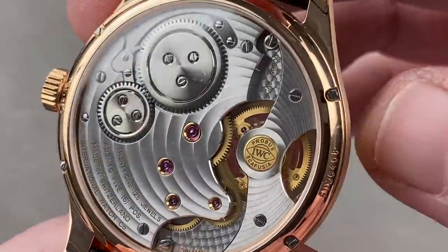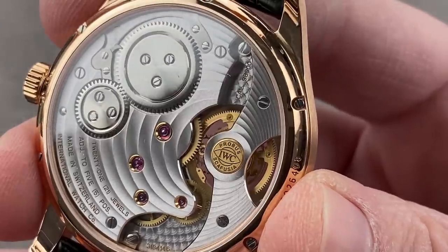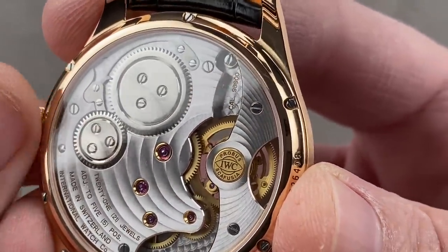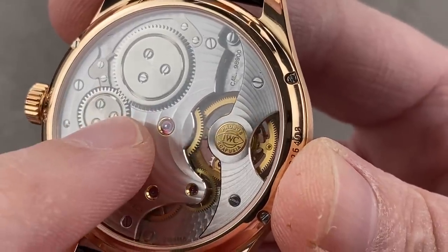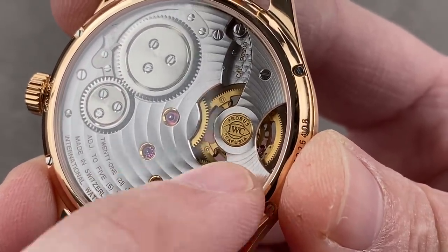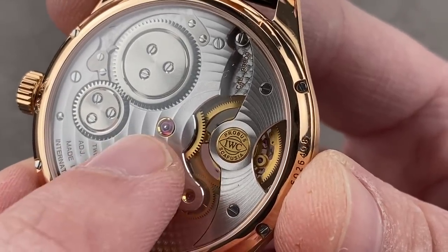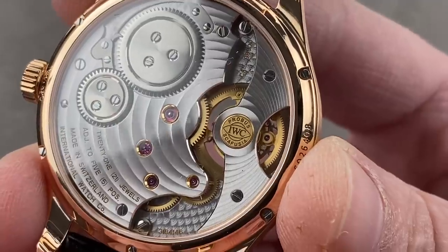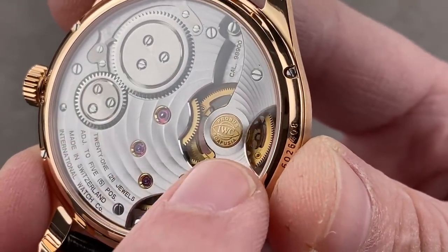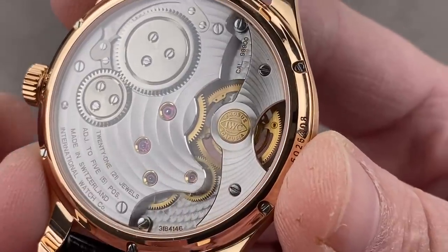Right here we have the 54-hour power reserve caliber 98900, based on a modern IWC 98000 series pocket watch movement. You can see many pocket watch homage elements here, starting with the extravagant swan's neck style click spring and the extensible click. It has a traditional center wheel architecture and a three-quarter style bridge, and where you'd normally have an oversized balance wheel beating at a pocket watch cadence, instead you have the underside of the tourbillon carriage. Note the jewels set in golden chatons — a nod to the pocket watch era. Lovely circular ripple-like Côte de Genève with gradiated thickness, radiating out from an imaginary center point right underneath the tourbillon, where IWC inserts a solid gold medallion to mark the significance of this complication.